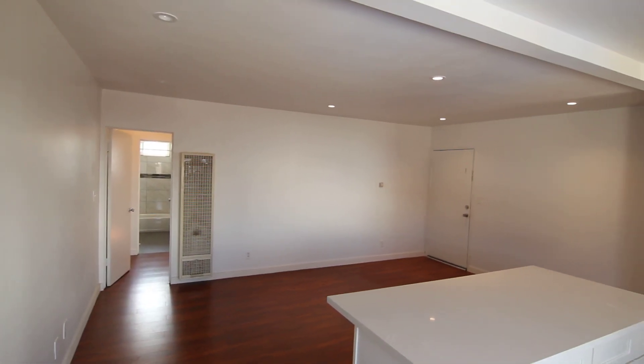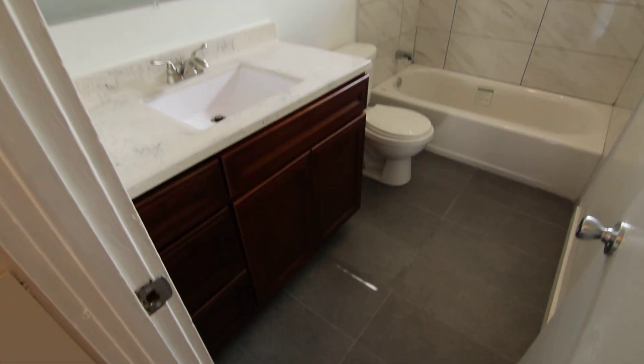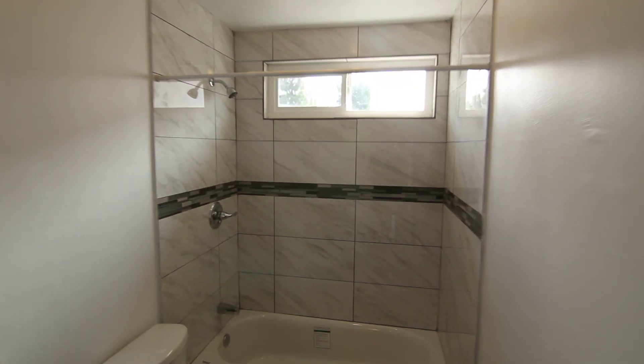Very good sized living room — plenty of space in here. Now we make our way over here — we have a spacious bedroom we're going to get a look at in just a moment, and a beautiful brand new bathroom.